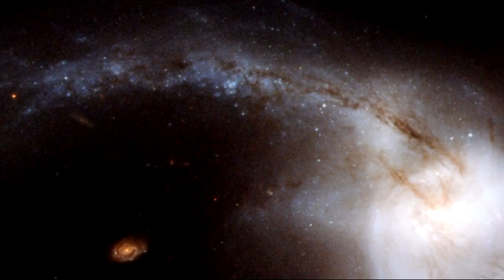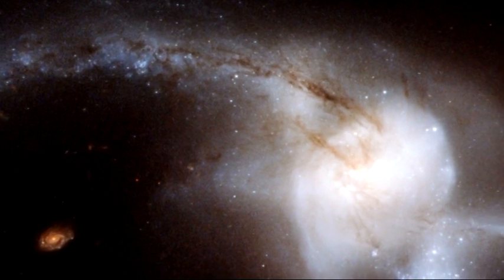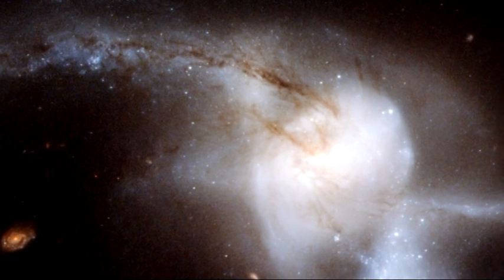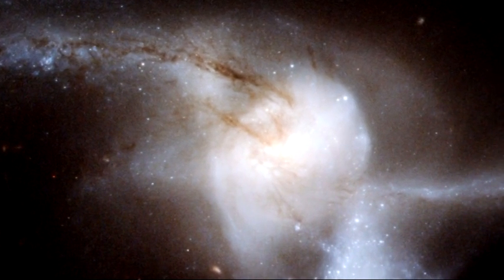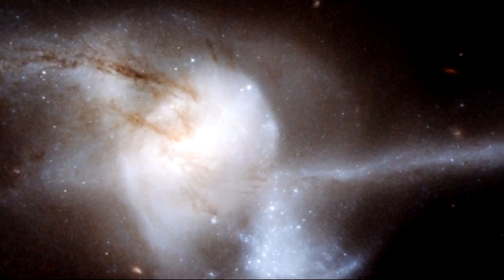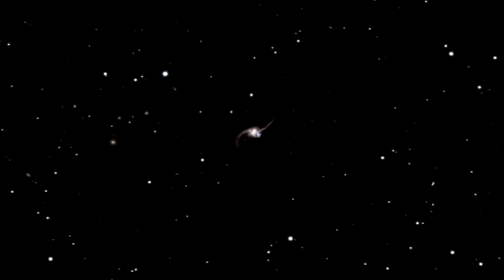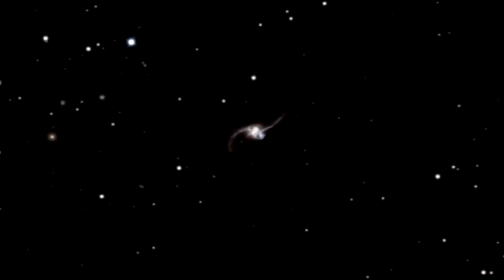A recent NASA-ESA Hubble Space Telescope image captures what appears to be one very bright and bizarre galaxy, but is actually the result of a pair of spiral galaxies, like our own Milky Way, smashing together at incredible speeds. This new image of NGC 2623, which is located in the constellation of Cancer, was taken by Hubble's Advanced Camera for Surveys, or ACS, before the recent Hubble servicing mission.